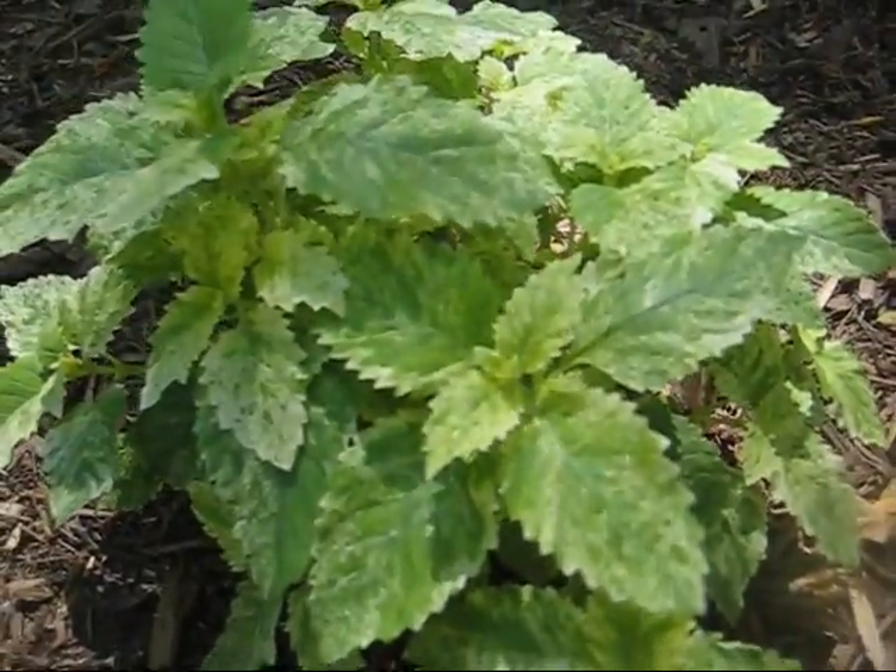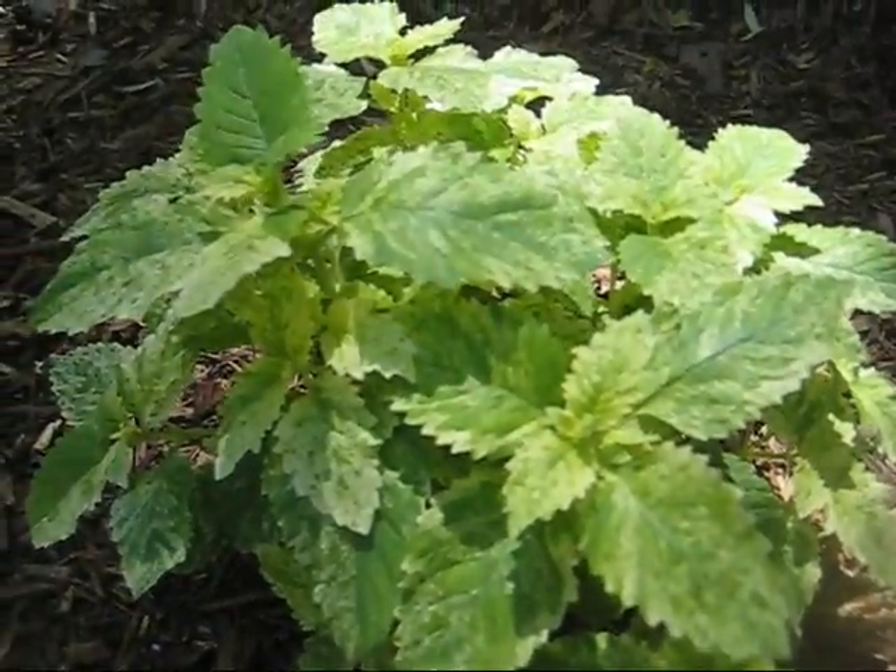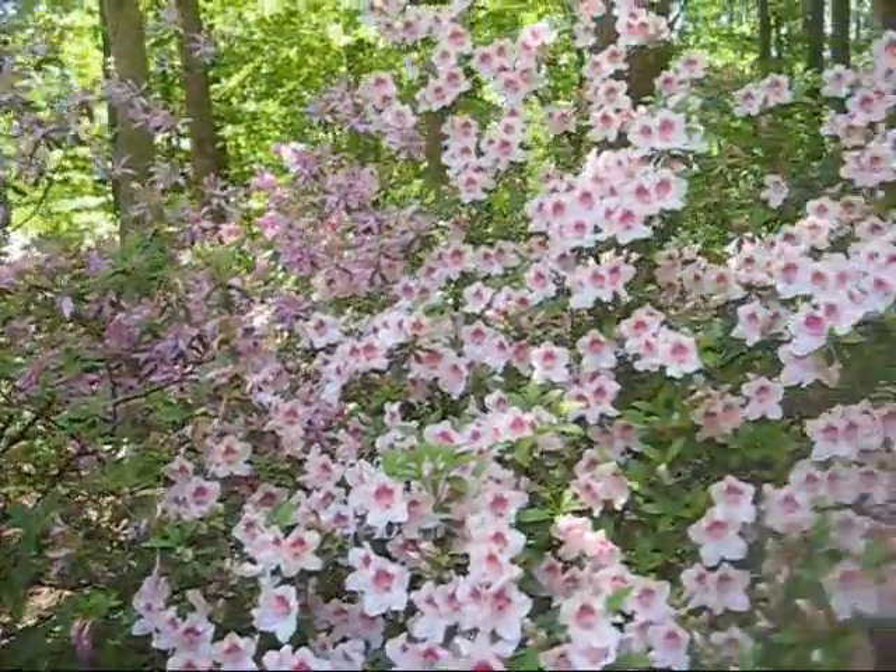This is the variegated calaminthia. It looks like mint. It smells like mint. It is not mint. It is a beautiful yard.